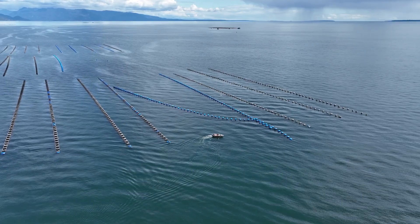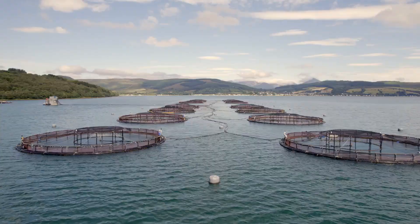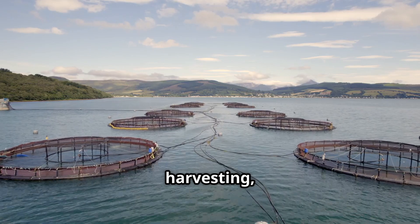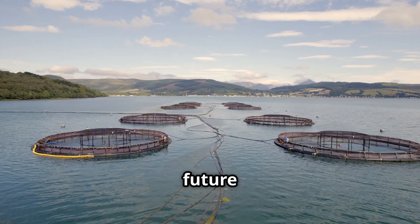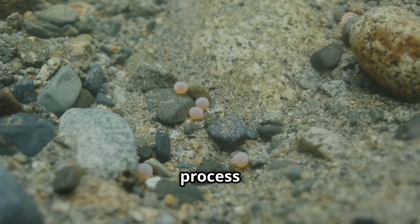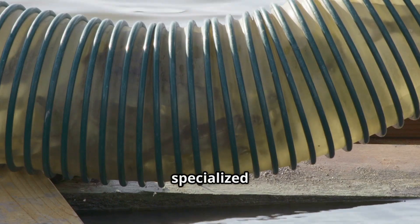In this video, we take you on an immersive journey inside the world of salmon farming, from cutting-edge aquaculture techniques to the meticulous process of egg harvesting. Discover how technology and innovation are shaping the future of sustainable seafood production. The salmon egg farming process begins with careful harvesting and fertilization under highly controlled conditions, where these eggs are nurtured in